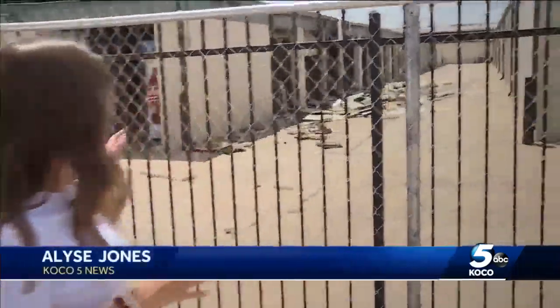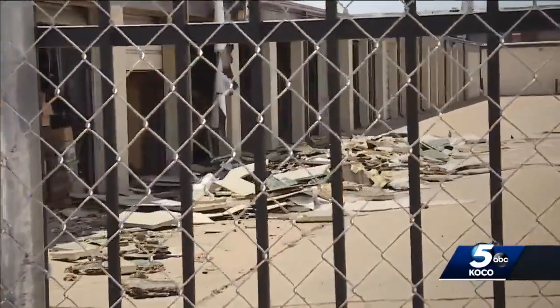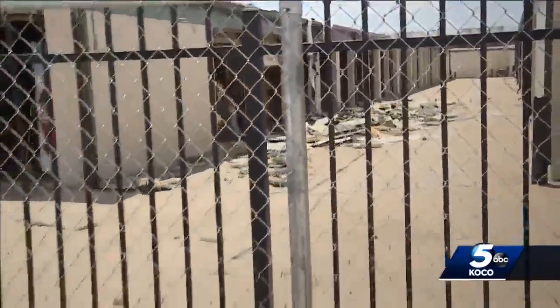You can see all the debris and damage here at these storage units. This is actually one of the interior buildings, but firefighters said they were able to contain the fire quickly enough before it could spread throughout the business.